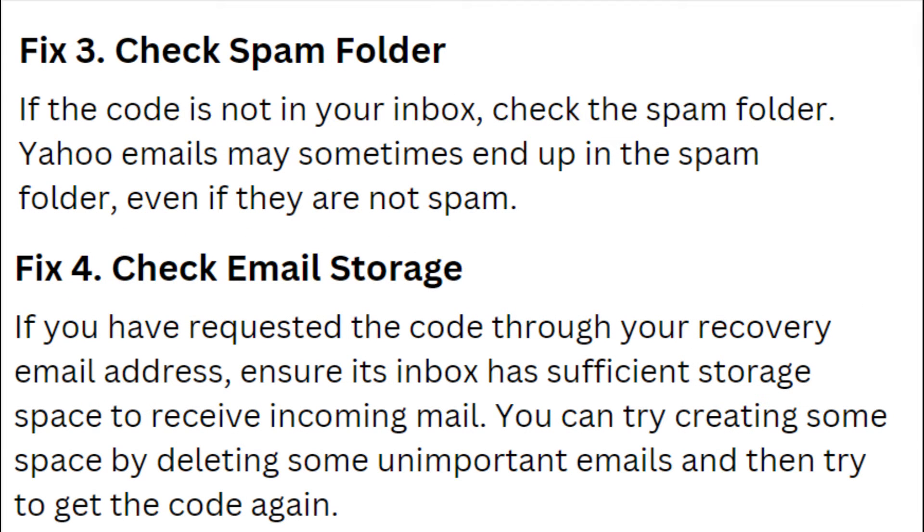Fix 3: Check Spam Folder. If the code is not in your inbox, check the spam folder. Yahoo mails may sometimes end up in the spam folder even if they are not spam.